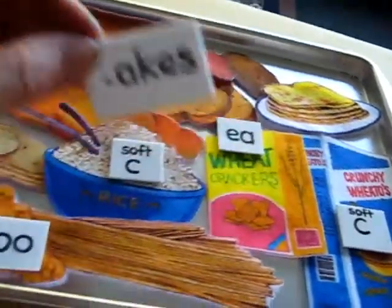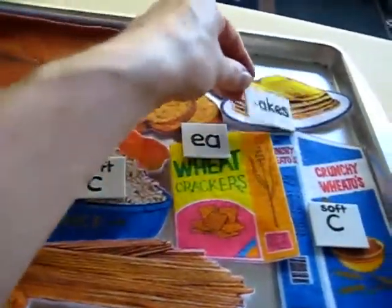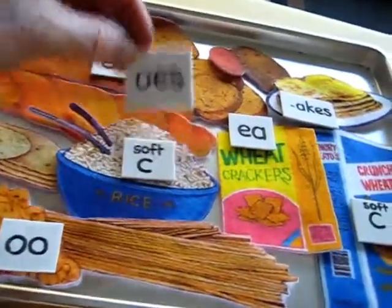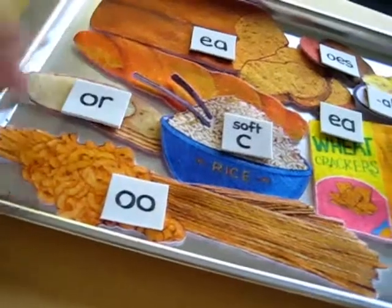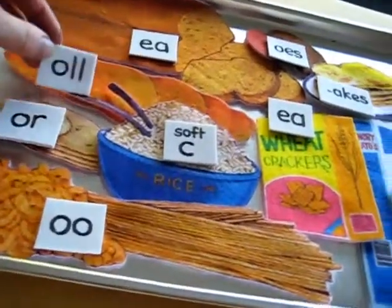The 'eggs' sound, like in pancakes. O's, like in potatoes. Or, like in tortillas.